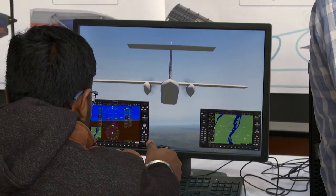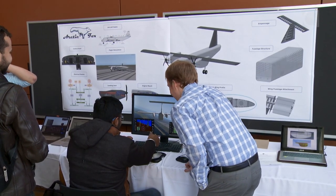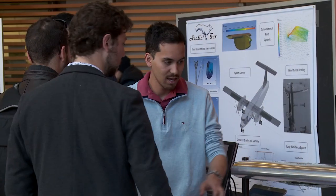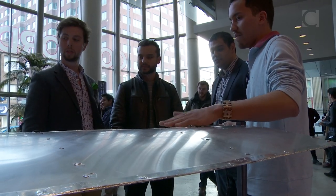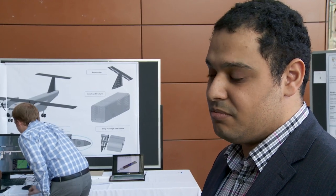We worked together to design an aircraft that's supposed to be autonomous. The requirement was that it's autonomous and able to deliver cargo to the north of Canada. I learned a lot about airplanes, the aerospace industry, and also how heat transfer works in much more depth.